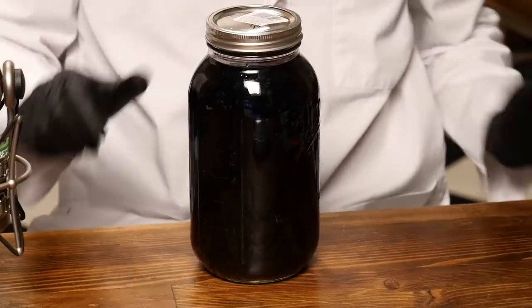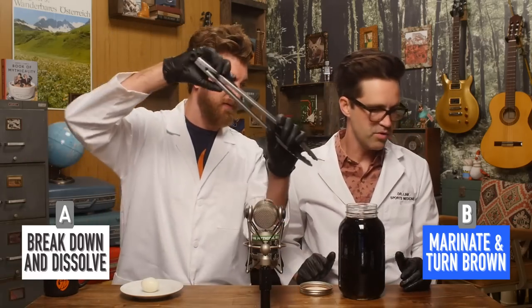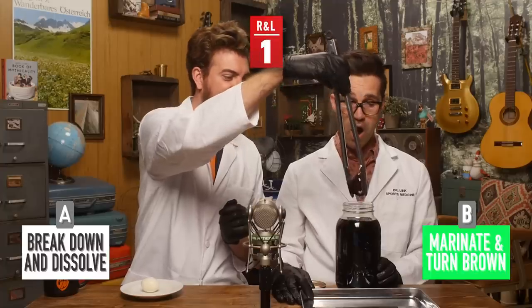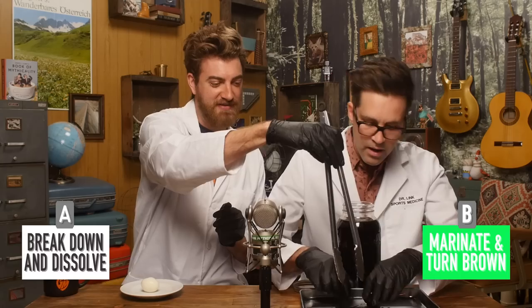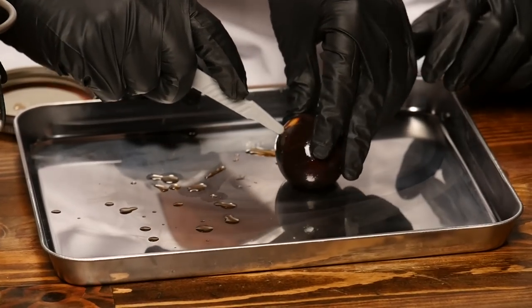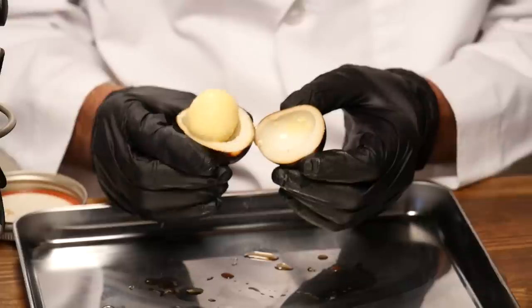It smells like old Coke. Reach in — there she is, Aunt Debbie! You can tell there's a little bit of white left right there. It's so soft. Oh look at that — a scalpel makes a perfect cross-section. I chefed that egg! Look at that cut — we got it right, the egg did marinate and turn brown.